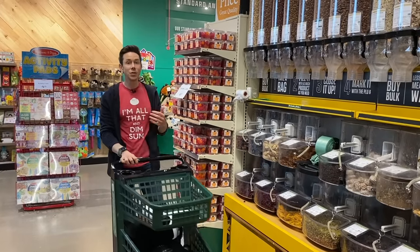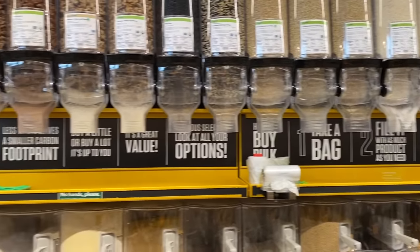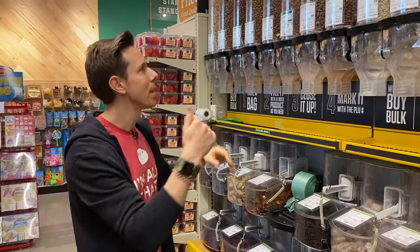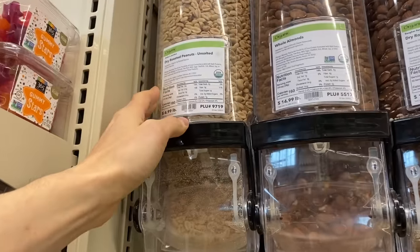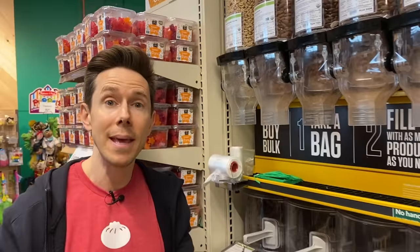My favorite snacks when I'm cooking in the kitchen are nuts and fruits. I love the bulk section because you can load up for good prices since you're not paying for packaging. For a quick Clean 15/Dirty Dozen rundown — most nuts you can buy conventional, except peanuts. I recommend getting peanuts organic because they're legumes that grow underground and can soak up herbicides. The rest of the nuts, especially tree nuts, you don't have to spring for organic.